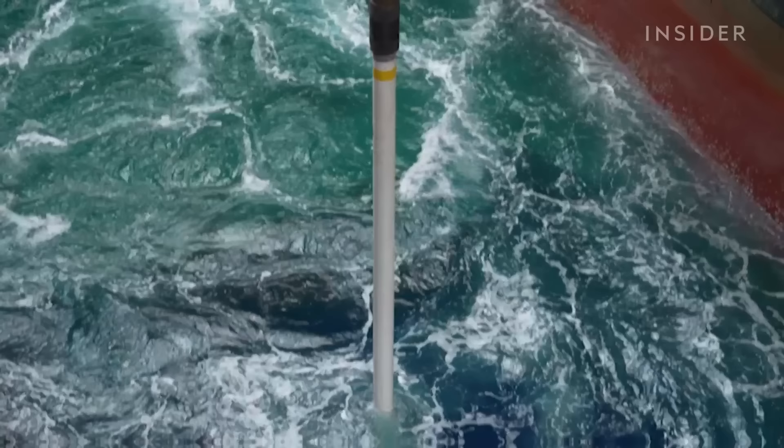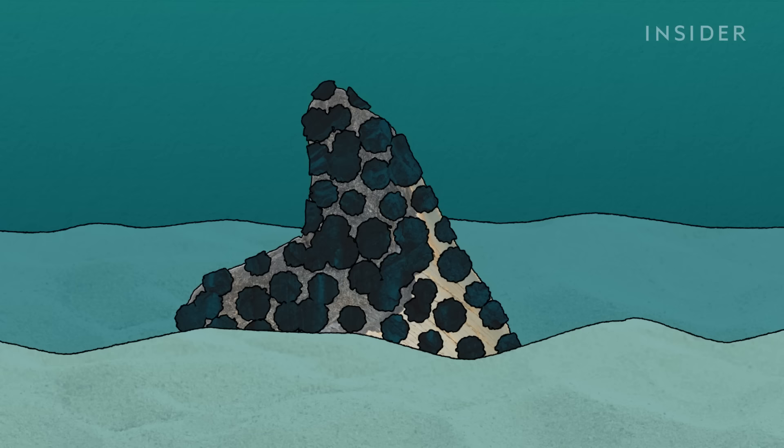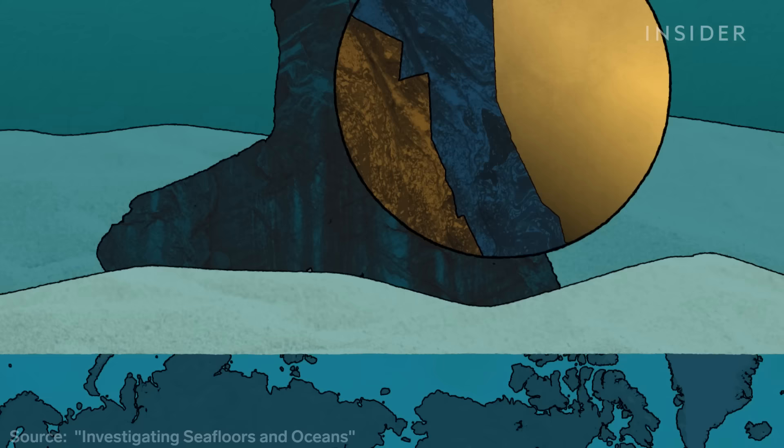These rocks are called polymetallic nodules. If you cut one in half, the inside is kind of like a jawbreaker candy. Each one begins with a fragment, like a shark tooth or shell. Over millions of years, metal particles from the water and sediment build up. A layer just a few millimeters thick can take a million years to form.